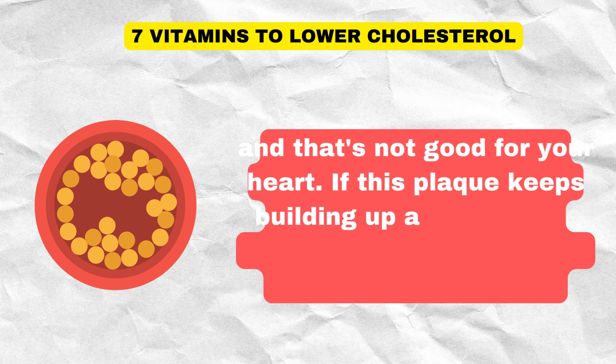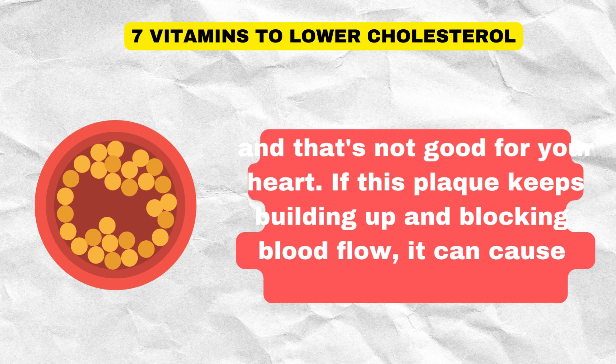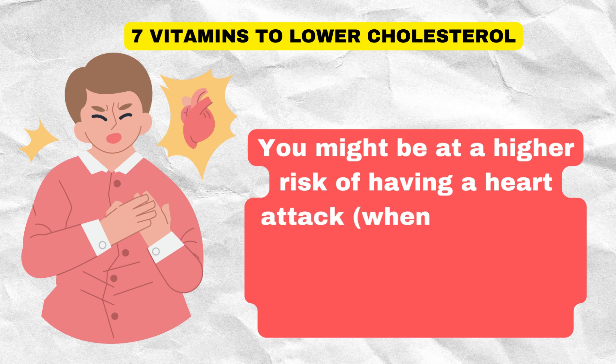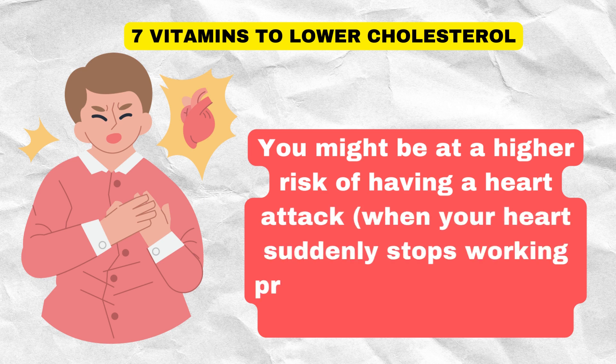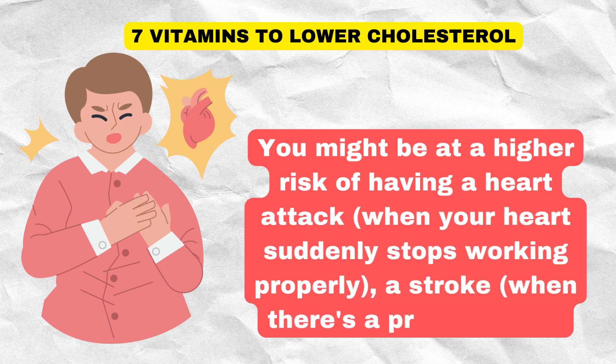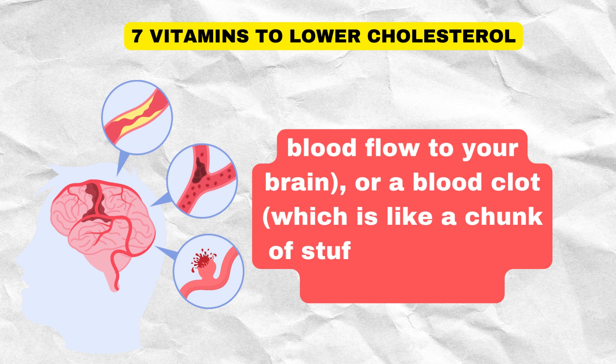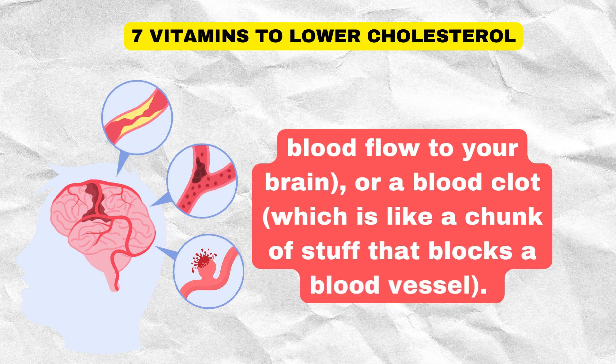Plaque can make your arteries narrower and less flexible, and that's not good for your heart. If this plaque keeps building up and blocking blood flow, it can cause serious issues. You might be at a higher risk of having a heart attack — when your heart suddenly stops working properly — a stroke, when there's a problem with blood flow to your brain, or a blood clot, which is like a chunk of stuff that blocks a blood vessel.